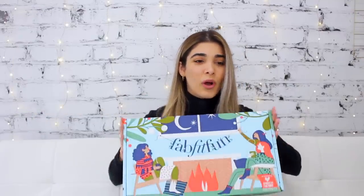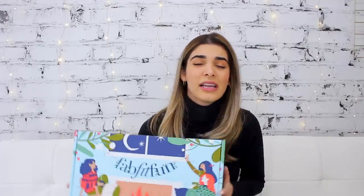FabFitFun released their winter box and I'm so excited to unbox it for you guys and show you what goodies are in it. I love their seasonal subscription boxes because they always come with full-size epic products from really great known brands, curated per season. The box is available at FabFitFun.com for $49.99, but everything in it is valued at well over $200. FabFitFun gave me a code — it's Haley10 — to get $10 off your first box, bringing it to $39.99.